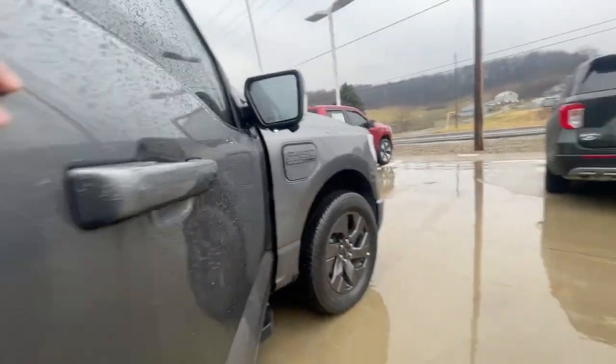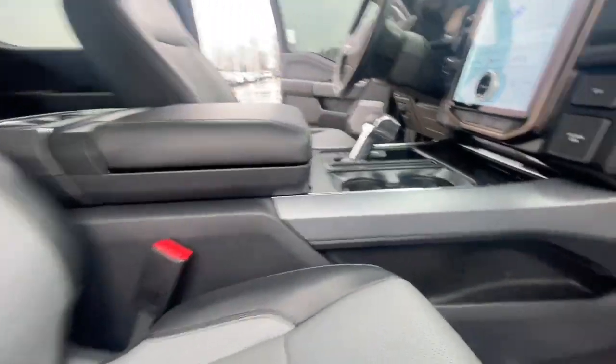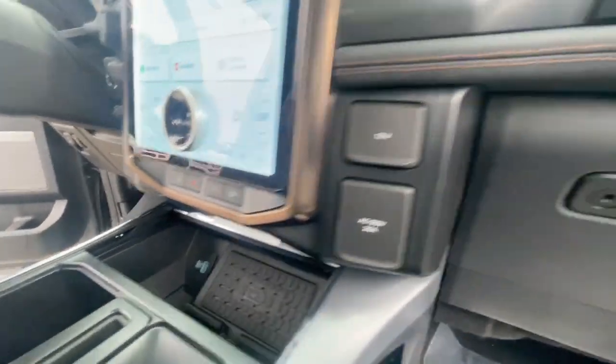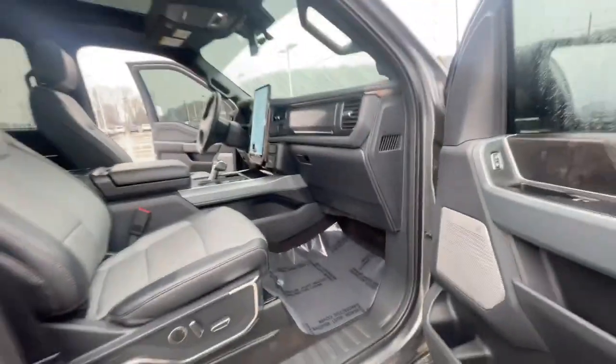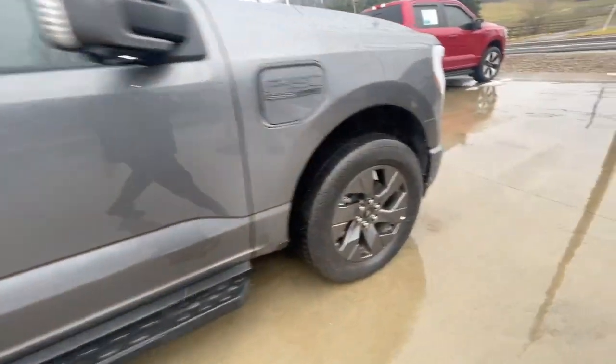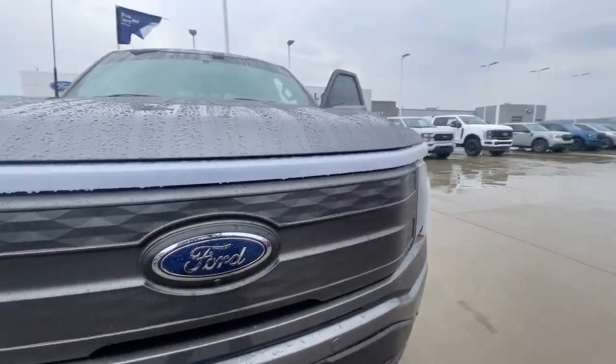Get a shot of the passenger side here. Like I said, very clean and well taken care of. Does have a wireless charging pad, plug-ins, and the interior work surface as well. Blind spot in the mirrors, lane keep assist, pre-collision assist, adaptive cruise — you name it, it's got it.